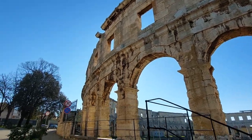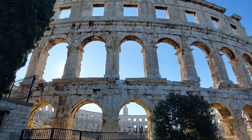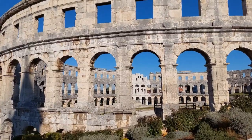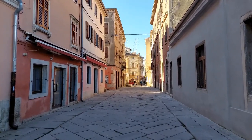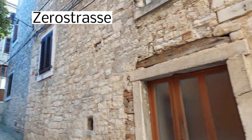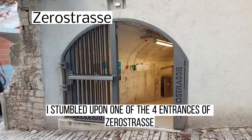While the sun illuminates the limestone, just take a second to admire the Amphitheater in its full glory. A few hundred meters down the road, I stumbled upon one of the four entrances of Zerostrasse.